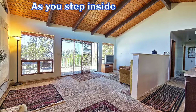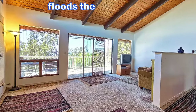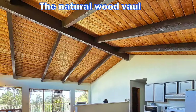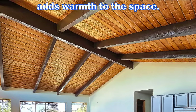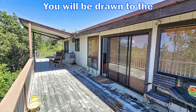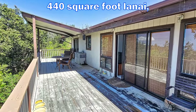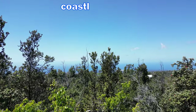As you step inside the home, you will notice all the natural light that floods the wide open living, dining, and kitchen spaces. The natural wood vaulted ceiling is very appealing and adds warmth to the space. You will be drawn to the spacious, partially covered, 440 square foot lanai, where you can relax and take in the ocean and coastline views.